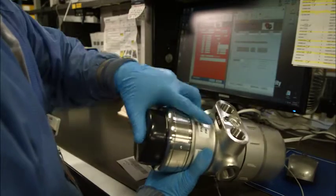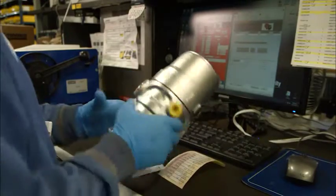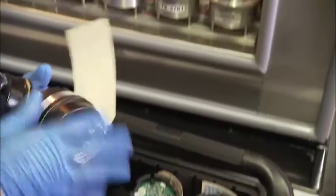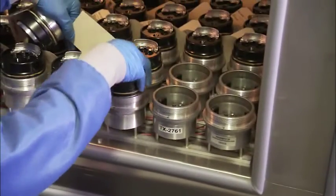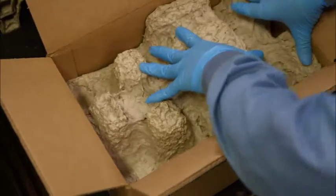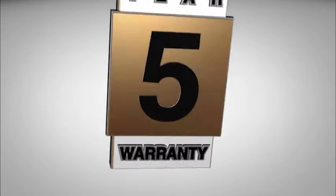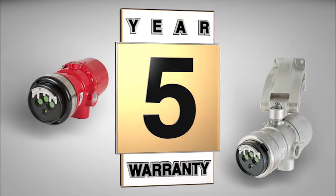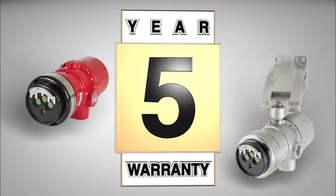These detectors are constructed of highly robust materials. We know our detectors will stand up to the rigors of demanding locations to keep your people and equipment safeguarded. In fact, we stand behind every unit we produce, like offering a full 5-year warranty on the X3301 and X3302 models.